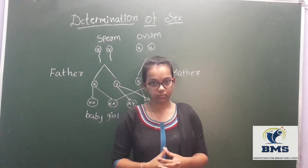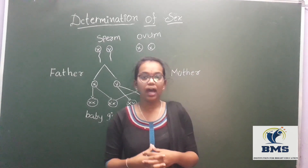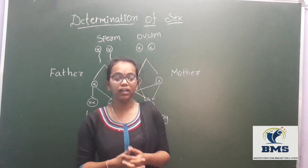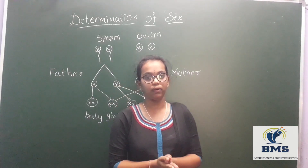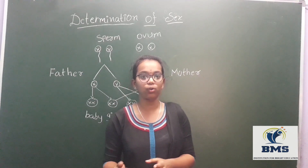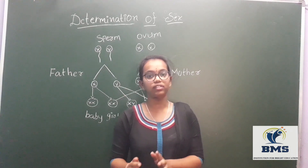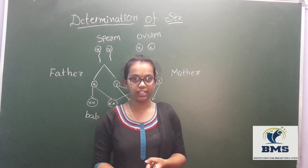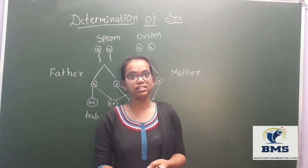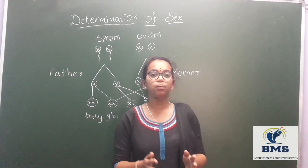The male gamete is the sperm, and it also contains two chromosomes: X and Y. Two important facts about sperm — first, it constitutes the total seminal fluid. Second, it is an alkaline, basic fluid containing proteins, fructose, citric acid, inorganic phosphorus, potassium, and is associated with the prostate gland.